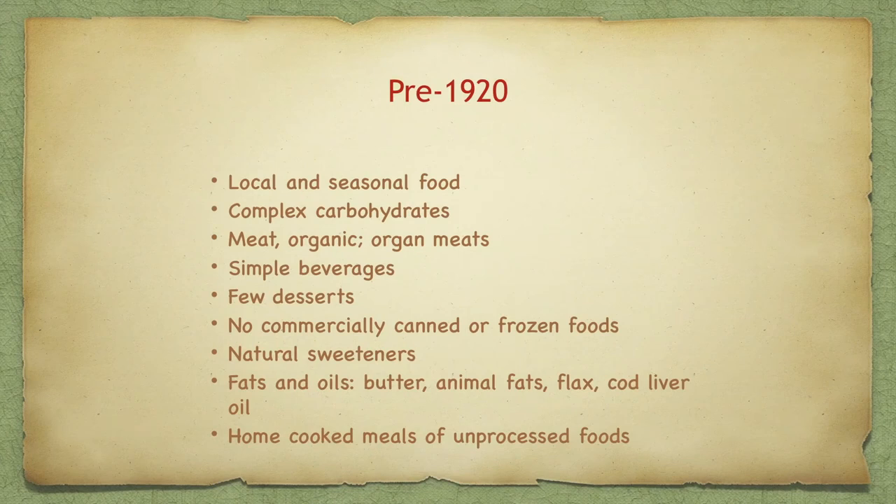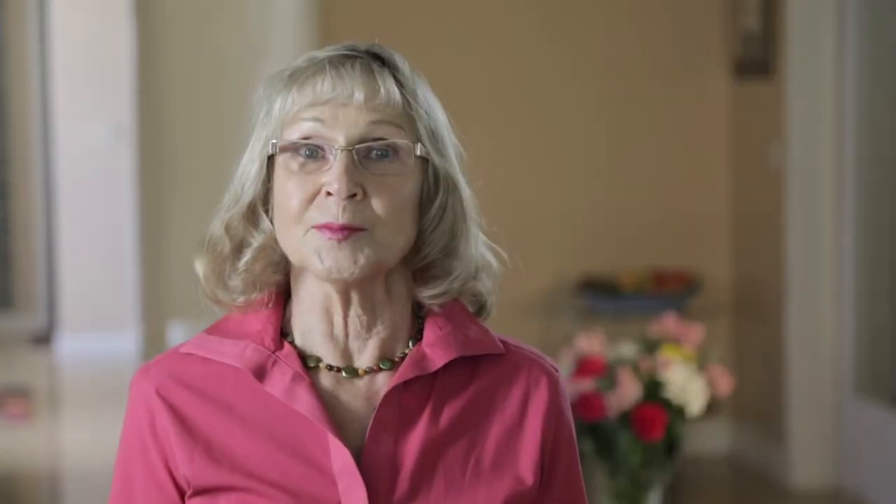There were no freezers. Natural sweeteners were in short supply — honey, maple syrup, and some simple cane syrups. Fats and oils were in the form of butter, animal fats like lard, cod liver oil, and flaxseed oil. Families gathered around natural, seasonal, local, and unprocessed foods.